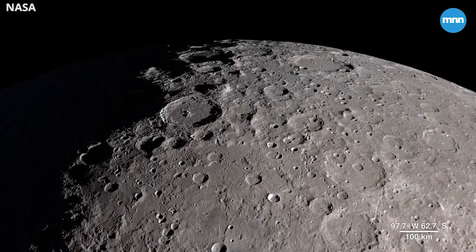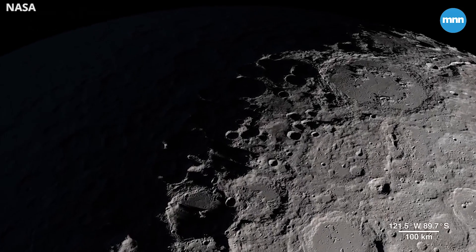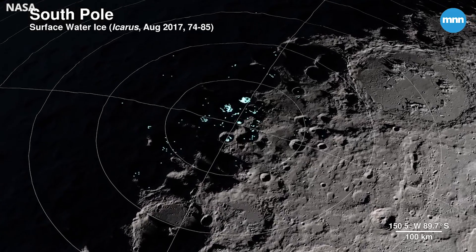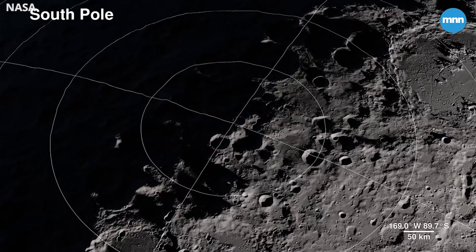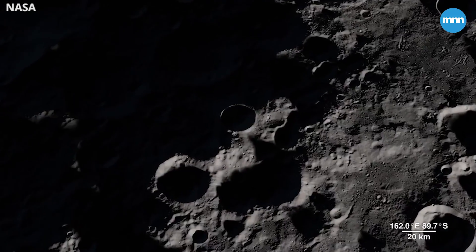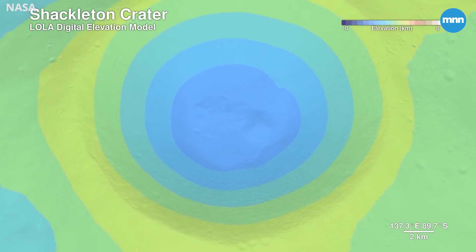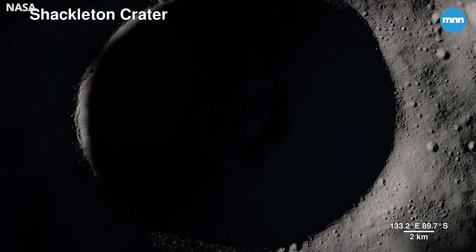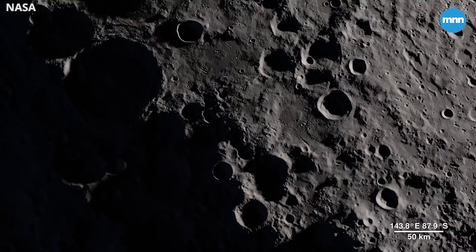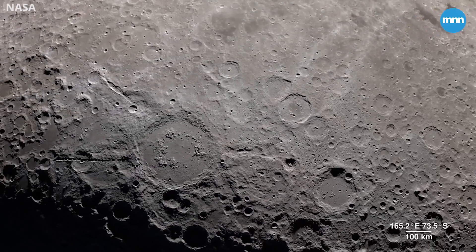Our next location receives little direct sunlight and has some of the coldest recorded temperatures in the solar system — the South Pole. The highlighted spots signify potential water ice based on temperature readings from LRO's Diviner instrument and reflectance from its laser altimeter LOLA. LOLA also allows us to peer into the darkness of Shackleton crater with a digital elevation model. It's 21 kilometers wide and 4 kilometers deep, but it pales in comparison to the largest known impact crater in the Earth-Moon system, the South Pole-Aitken Basin.